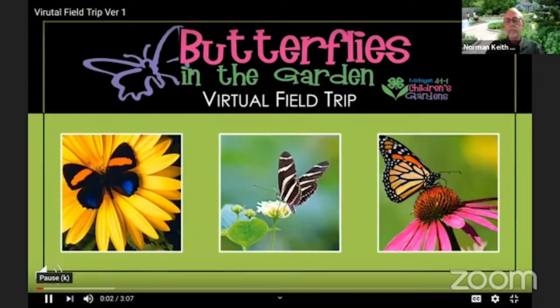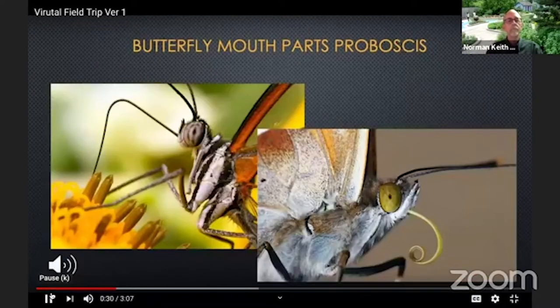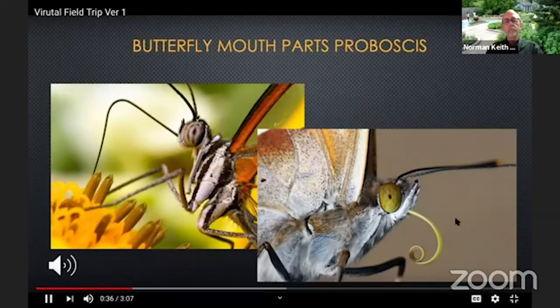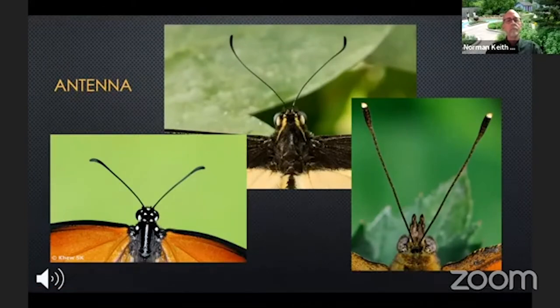Welcome to the Michigan 4-H Children's Garden Butterflies in the Garden virtual field trip. I'm Miss Jessica. Let's head into the butterfly lab. Butterflies are a special kind of animal called an insect. Insects have common parts: head, thorax, abdomen, six legs, compound eyes, and antennae. Don't worry — butterflies can't bite. They have a special mouth part called a proboscis, a long curly tongue that helps them sip nectar from flowers. Butterflies also have two antennae on their head that help them hear, smell, and keep balance as they fly.